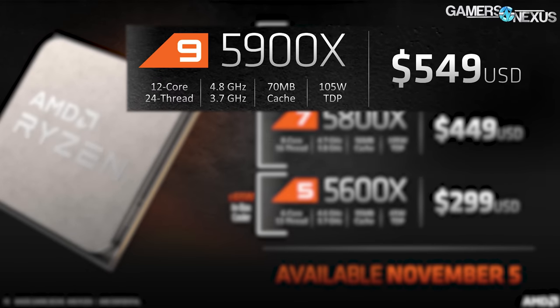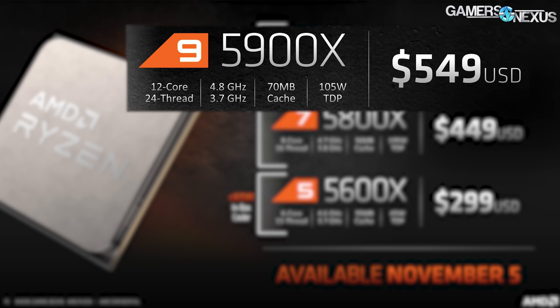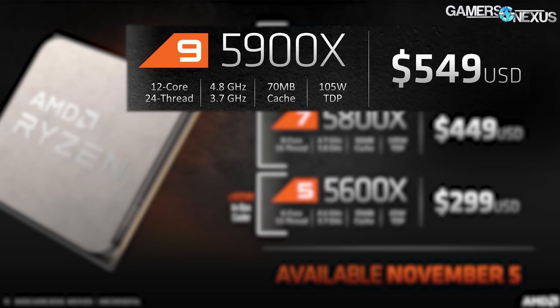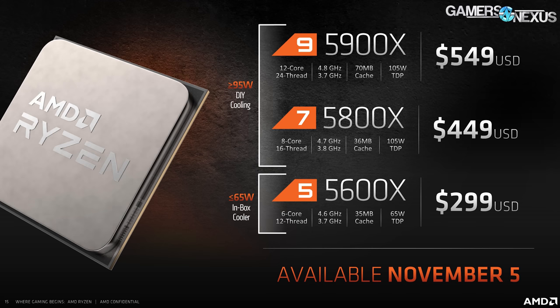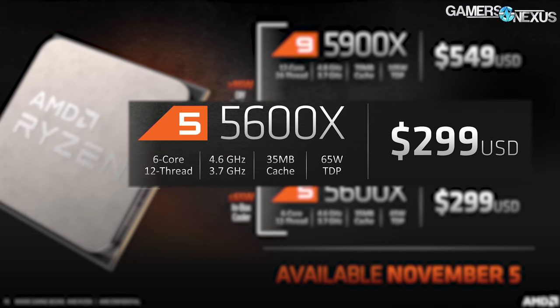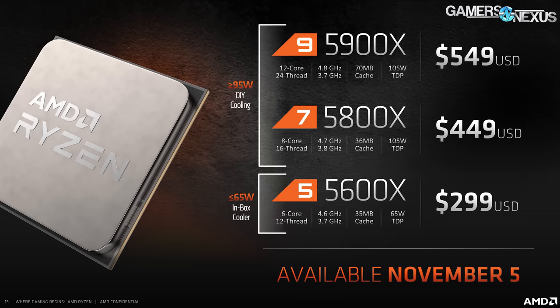Here's the SKU list. AMD has an R9 5900X at $550, filling the 3900X role. It's a 12-core, 24-thread CPU with a claimed maximum boost of 4.8 GHz on at least one core. The R7 5800X is an eight-core, 16-thread part at $450, boosting to a claimed 4.7 GHz. The R5 5600X is the six-core, 12-thread part at $300, running 3.7 to 4.6 GHz — that high-end number is not all-core. There's also a 1 MB cache reduction from the R7 to the R5 SKU.